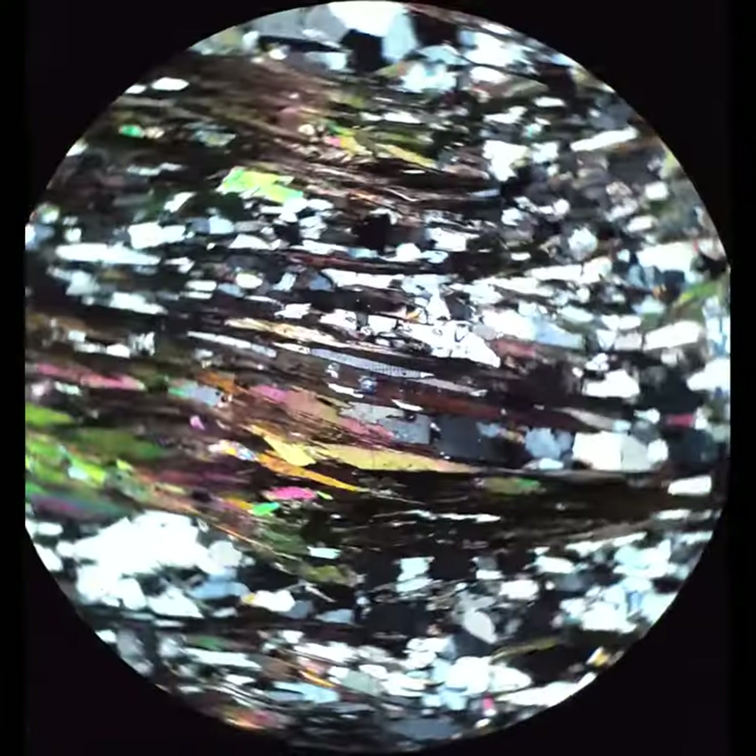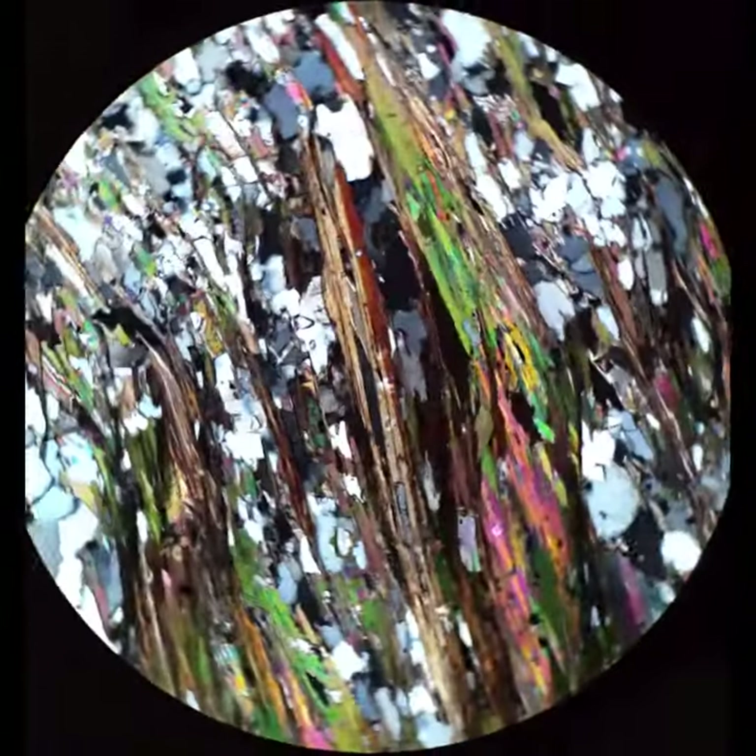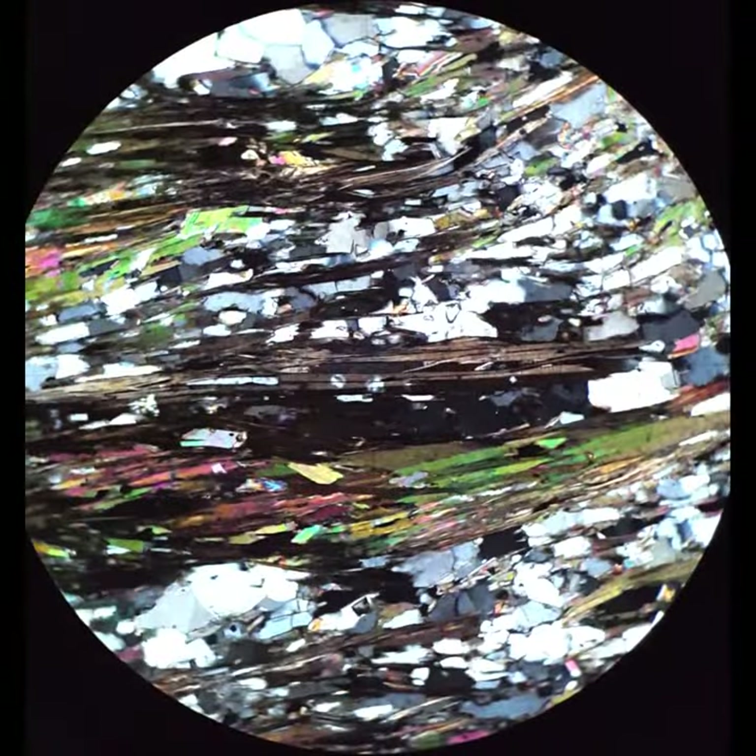When you cross the polars, it shows yellow to orangey-red interference color grains. These are much lower interference colors than the muscovite that's also in this sample. And it has no bird's eye extinction — that's important.